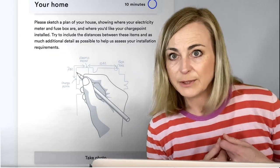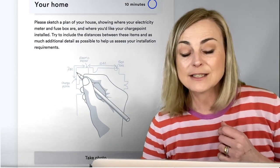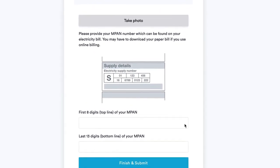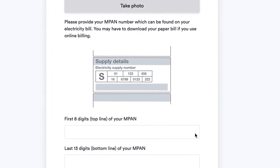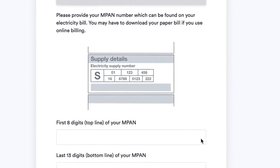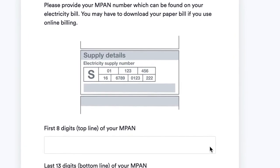Now, where do you keep your electricity bill? They need an MPAN number, which is the number found on your electricity bill. If you use online billing, you're going to have to download a bill and find it on there. They want the top eight digits of your MPAN number and the last 13 digits of your MPAN number — so get that filing cabinet out.